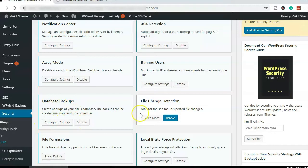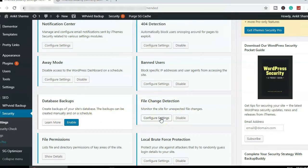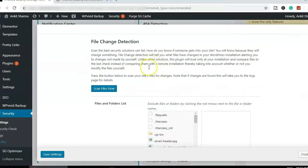For Database Backups, I'll be disabling that since we have a separate plugin for database and file backups. For File Change Detection, I'd highly recommend enabling it.